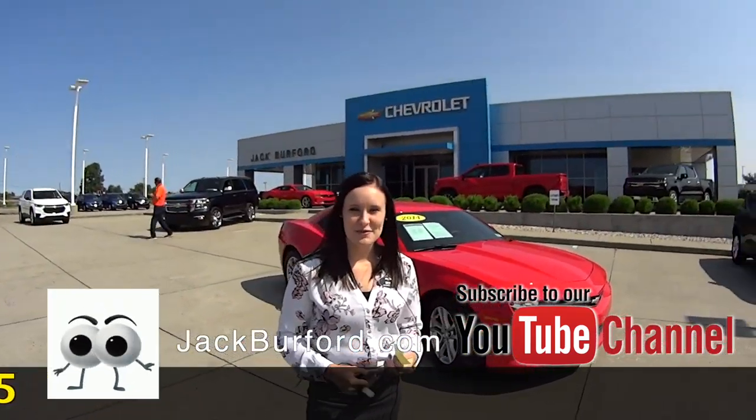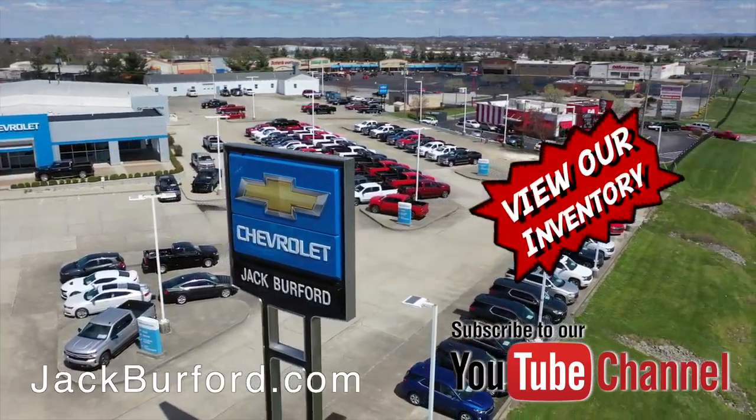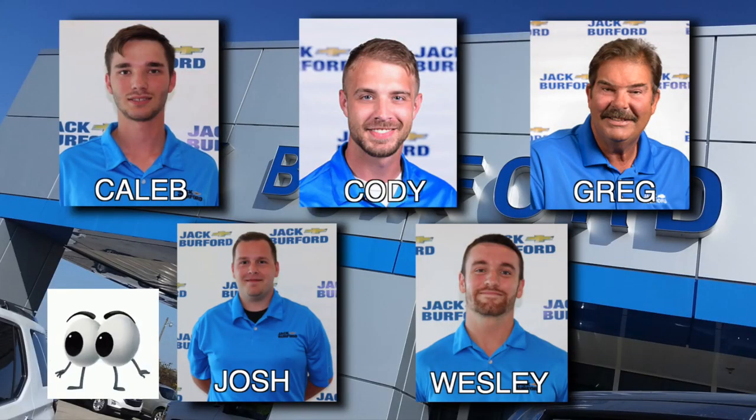If you'd like to know more, you can go to jackburford.com or subscribe to our YouTube channel. And of course, shop 24-7-365 at jackburford.com. Be sure to ask for one of our great product specialists. Thanks for watching this Money Saver Monday.